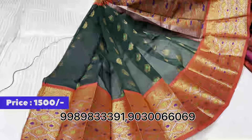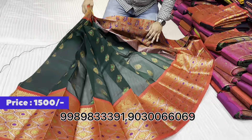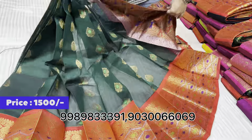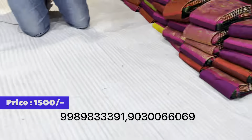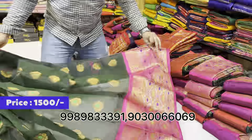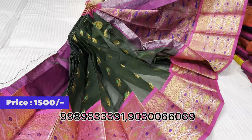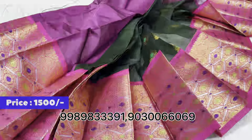Bottle green is mostly in demand, and this bottle green and pink combination features a manakhi rich pallu with a plain blouse.